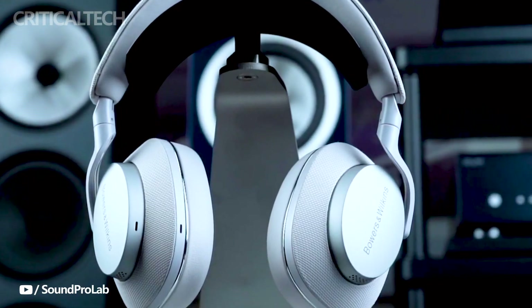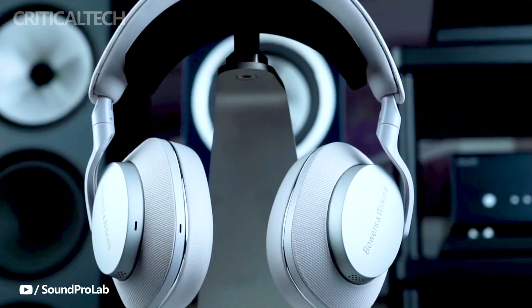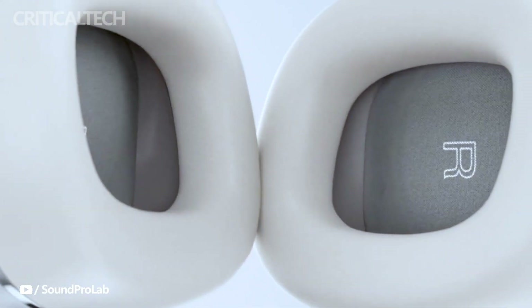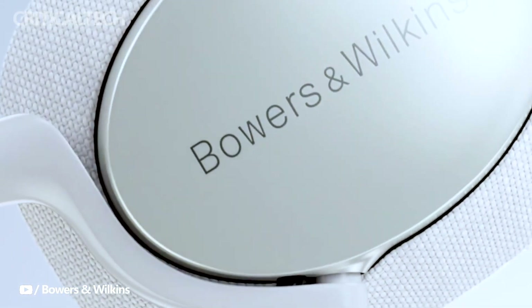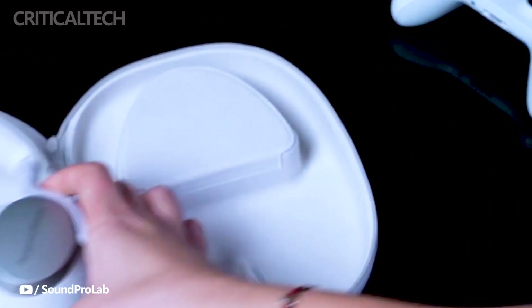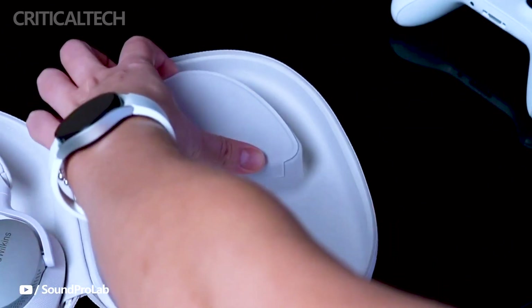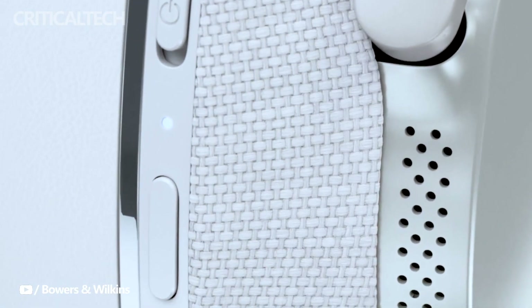This enhancement allows Bowers & Wilkins to retune the acoustic platform, addressing previous shortcomings in spaciousness and energy. As a result, the PX7S2E is poised to compete fiercely with industry leaders like Sony and Bose, who dominate the premium headphones segment. Notably, the Sony WH-1000XM lineup and Bose QuietComfort Ultra headphones are formidable contenders in this market.